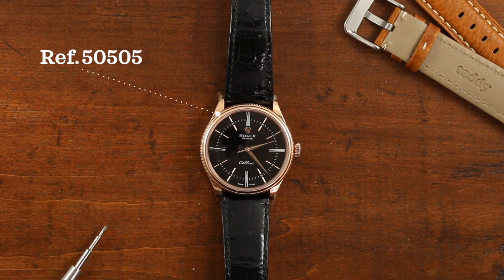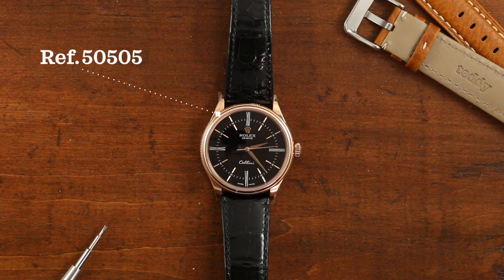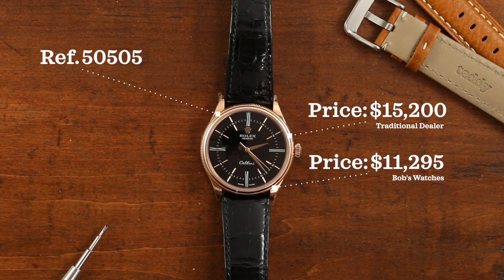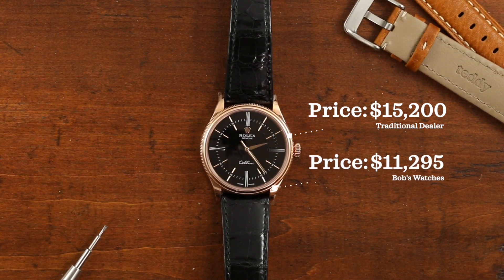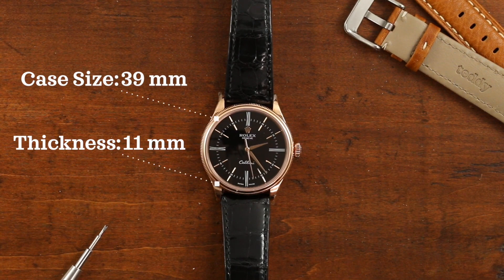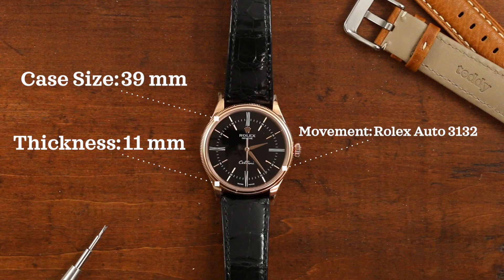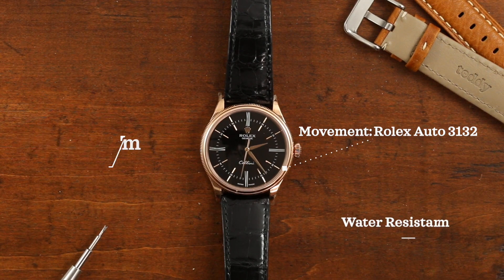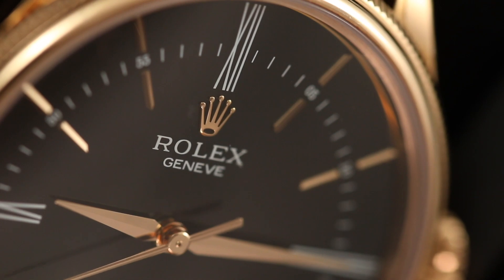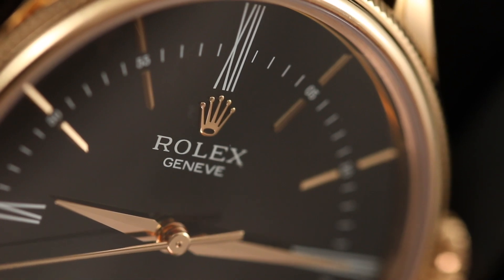This is the reference 50505 coming in with an Everose case. The retail price is $15,200; on Bob's website it's coming in at $11,295. Case size is 39 millimeters, thickness of 11 millimeters, movement is a Rolex automatic caliber 3132, water resistance of 50 meters, and it has a domed sapphire crystal. The Rolex 3132 movement has a 48-hour power reserve.